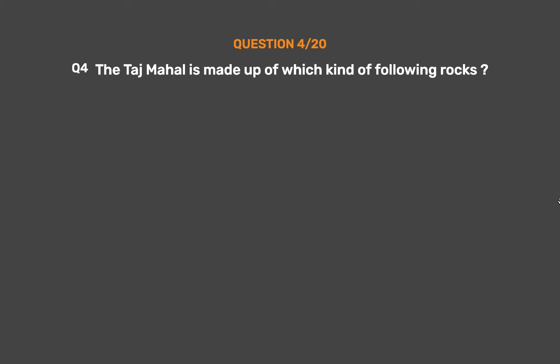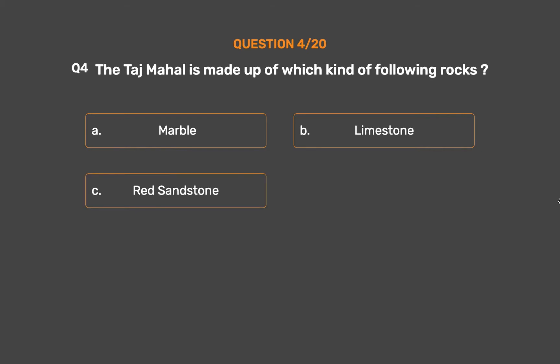Question No. 4. The Taj Mahal is made up of which kind of rocks? Option A: Marble. Option B: Limestone. Option C: Red sandstone. Option D: Granite.